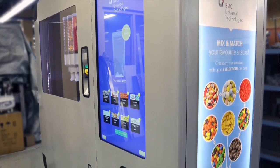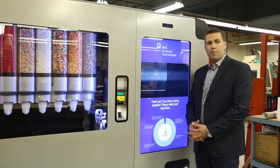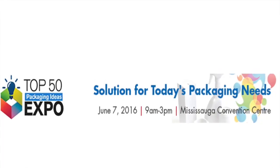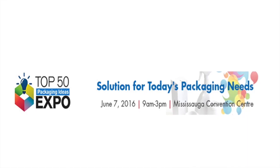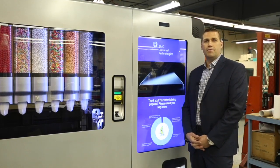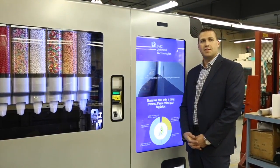The entire cabinet is climate controlled to ensure the product stays fresh, and it plugs into the wall. For further information about this machine, you can come see us at the Canadian Packaging Magazine Top 50 Packaging Ideas Expo at the Mississauga Convention Center, Highway Number 10 and Derry Road. It runs from 9 a.m. to 3 p.m. on June 7th, and we can show you more about this machine there.